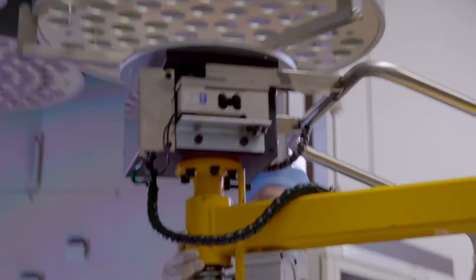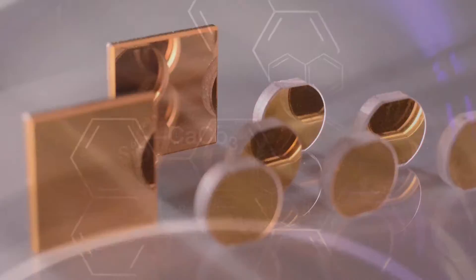We've molded, machined, ground, polished, and coated. The result: products that have shaped an industry.